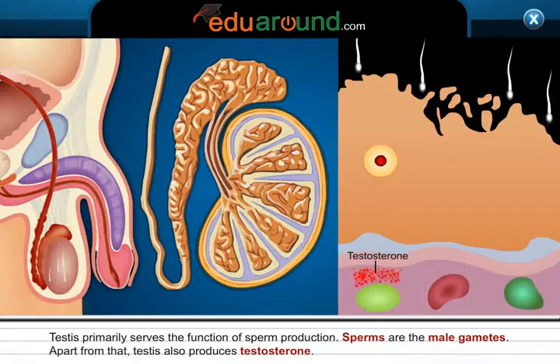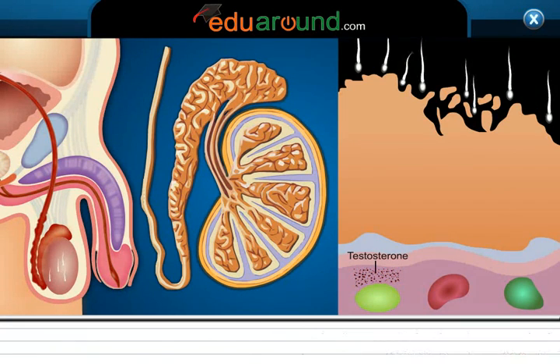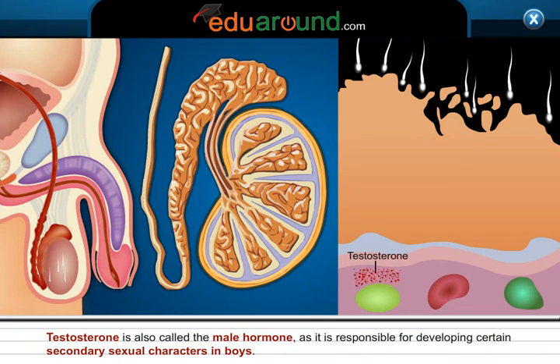Testes primarily serves the function of sperm production. Sperms are the male gametes. Apart from that, testes also produces testosterone. Testosterone is also called the male hormone as it is responsible for developing certain secondary sexual characters in boys.